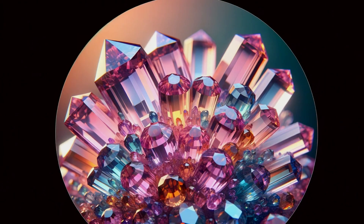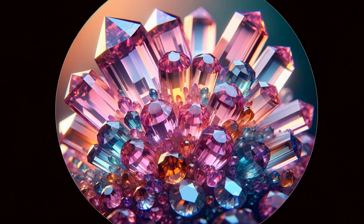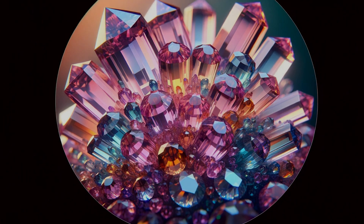With magnification, we venture closer into the gemstone's world, where every inclusion tells a tale and every shade of color takes on new depth.